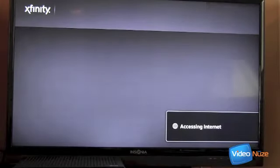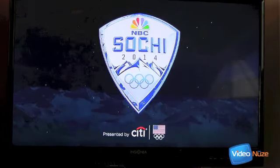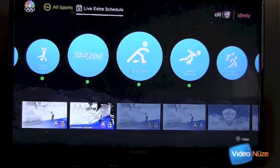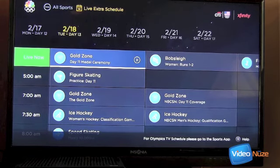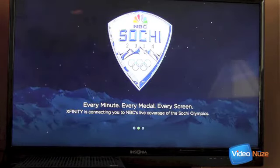Let's go ahead and click on Live Extra. I want you to get a sense of how X1 handles this — it's now connecting to the internet. What we see is a rendering of all the different sports available, similar to what we saw on the Live Extra app on the iPad. Let's go over to see what's available live right now. It's Tuesday the 18th. We go into Live Now — bobsled, freestyle skiing. Let's click on that and we'll be taken into the live stream, the exact same live stream we saw before on the iPad.